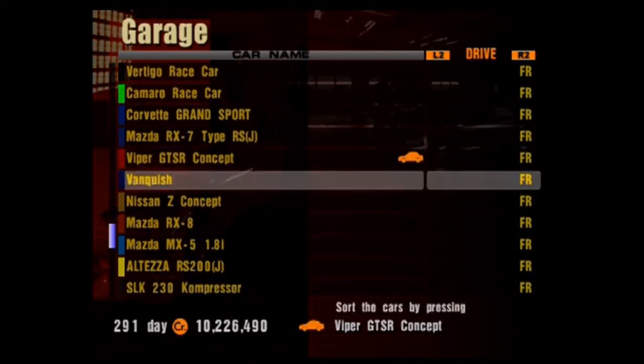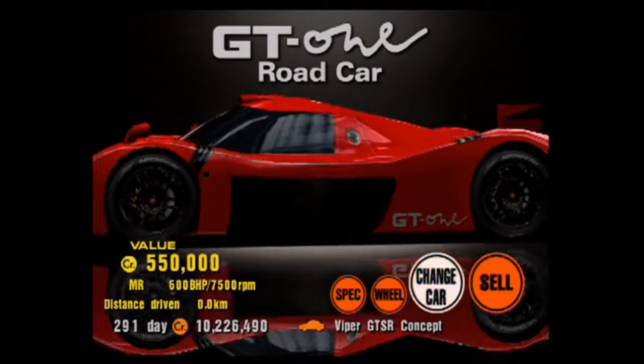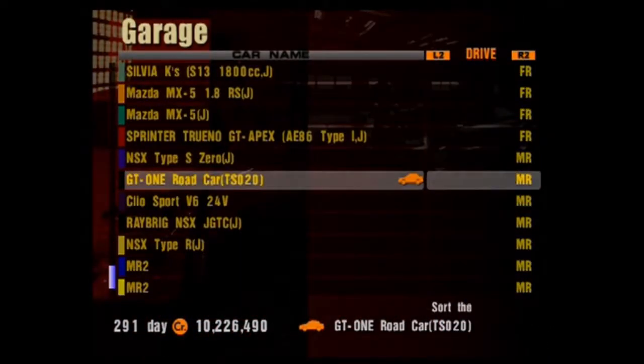For that we need a mid-engined rear-drive car. Guess what we're driving? It's not an NSX this time! It's the best mid-engined rear-drive car in the world instead. Let's go.